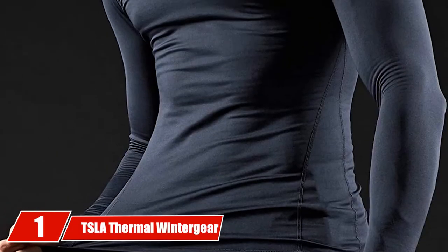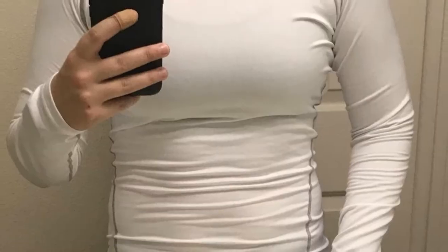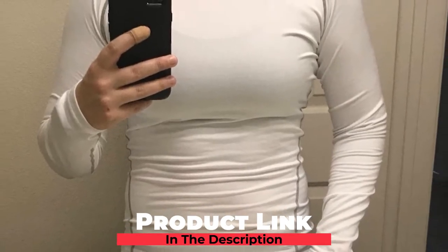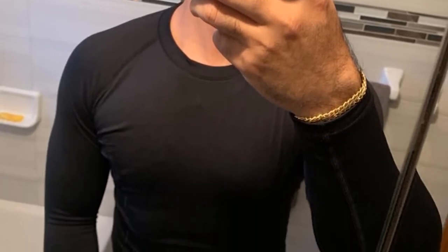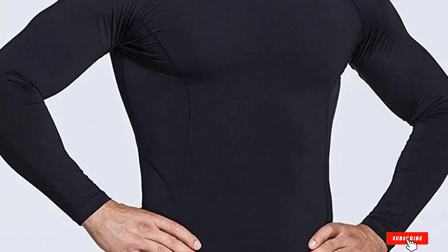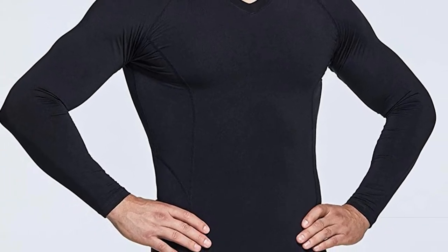At the first position of our list, we have TSLA Thermal Winter Gear Base Layer. We start our list today with likely the first layer of clothing that you will be putting on, the base and compression layer. With the TSLA Heat Gear Compression Base Layer, you will not only get a great set of clothing, but an affordable one as well. The TSLA is designed to fit snugly to your body without restricting your movement, keeping you warm while keeping you active.